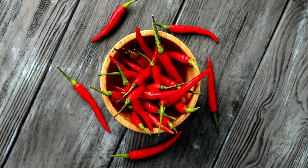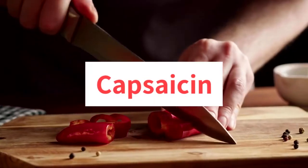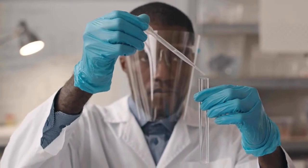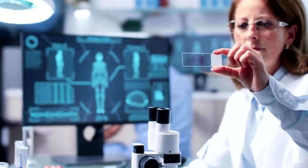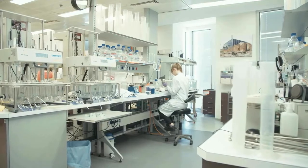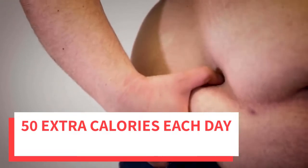Fourth place is chili peppers. Spicy meals that contain fresh or dried chili peppers can increase metabolism and a feeling of fullness. A compound in peppers called capsaicin is responsible for these health benefits and more. A 2015 study reports that eating capsaicin boosts metabolic rate modestly, and the research also suggests the compound can contribute to weight management by increasing the speed at which the body burns fat and reducing appetite. Research published in 2012 indicates that capsaicin helps the body burn approximately 50 extra calories each day.